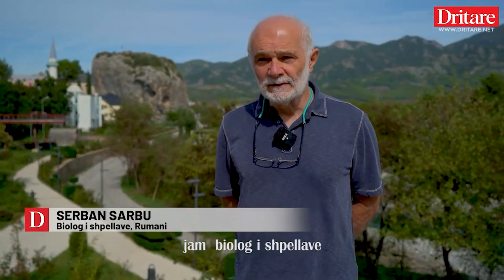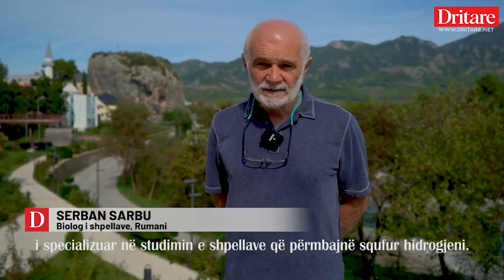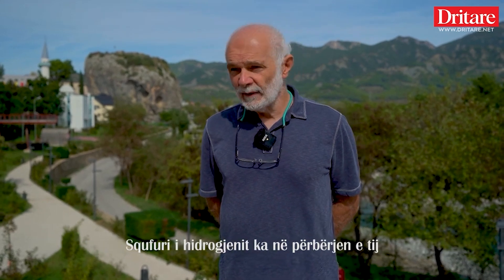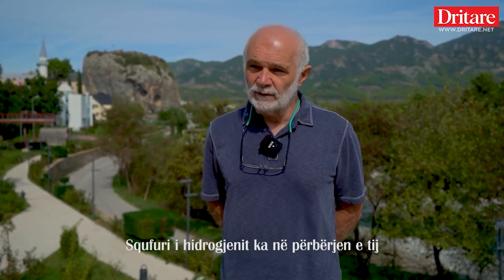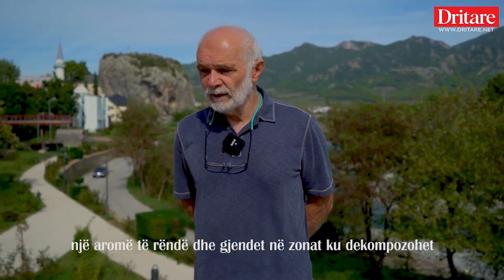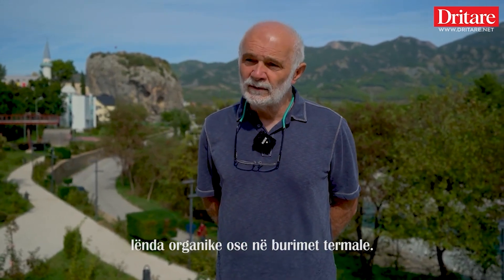I'm Sherban Sarbu, a cave biologist specialized in studying caves that contain hydrogen sulfide, which is the smelly sulfur component found in areas where organic matter decomposes or in thermal springs.